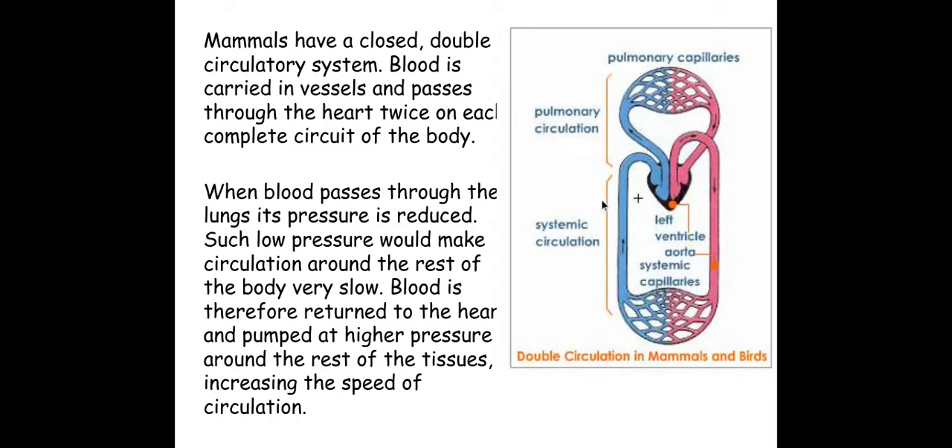Now there's a massive benefit for having this double circulatory system. The blood can go at a lower pressure to the lungs, because if the blood went to the lungs under high pressure it would actually damage the tissues in the lungs. But in the systemic circulation, the blood needs to be under high pressure in order to go to the far extremities of the body. It's a massive advantage that the blood passes through the heart twice in one cycle.